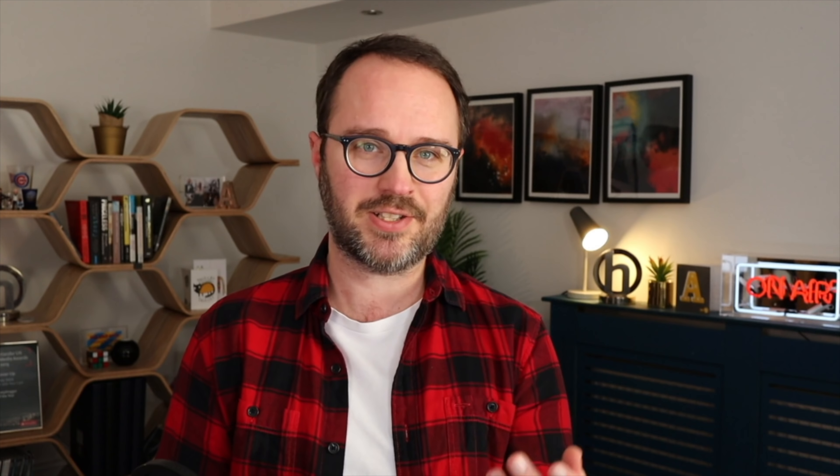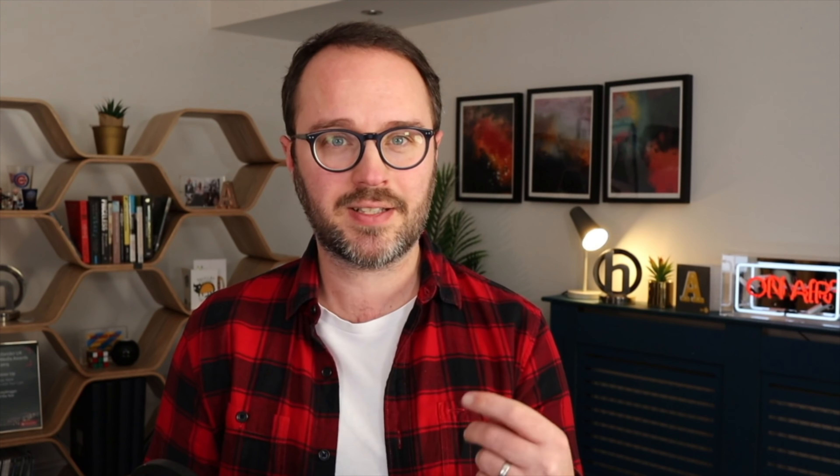Thanks Andy, and as I said, I am absolutely honoured to have you here on the channel. My hope is you can help us pick the best accounts and the best ways to manage our money physically, so that we've got it in the best locations for some of the things that we want to do. Let's kick off with your most commonly asked questions. Question number one: what would you consider to be the best UK current account right now?